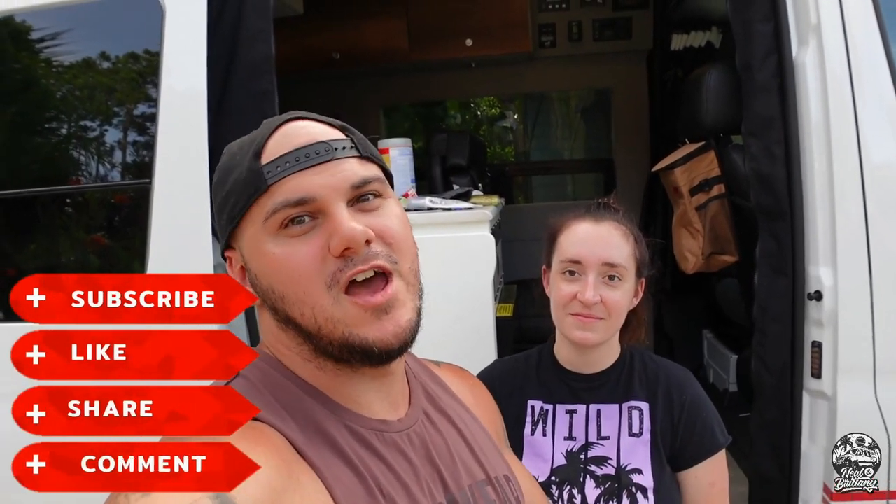Also consider subscribing to our channel if you haven't already. Make sure to drop some comments — we haven't been getting a ton of interaction and we love hearing from you guys. Drop a comment saying hi, where you're from, or if you're on the road let us know where you are or where you're going. We do have a change of plans which we'll be sharing in another video, so please stay tuned. Thanks for watching!